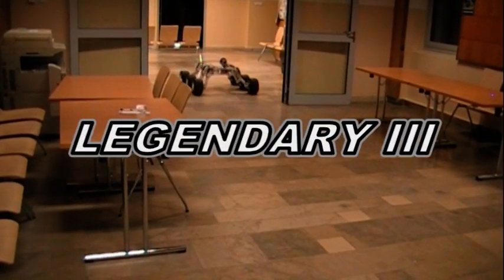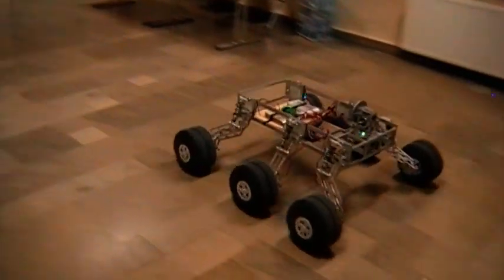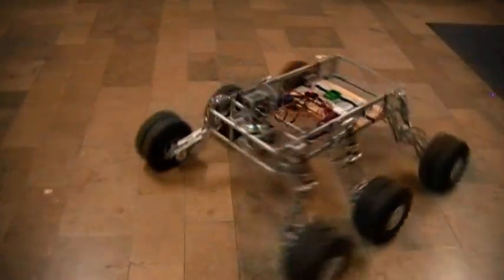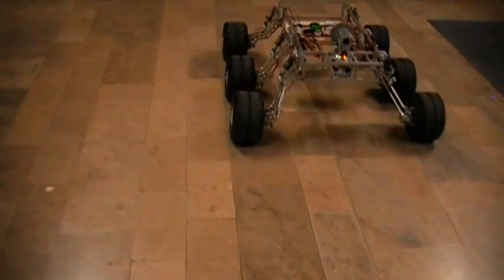Legendary 3 is our latest rover. As you can see, it is much lighter than the previous one. The aluminum frame weighs only 1.5 kilograms, and 260 mm wheels allow it to overcome ground obstacles more easily than before.